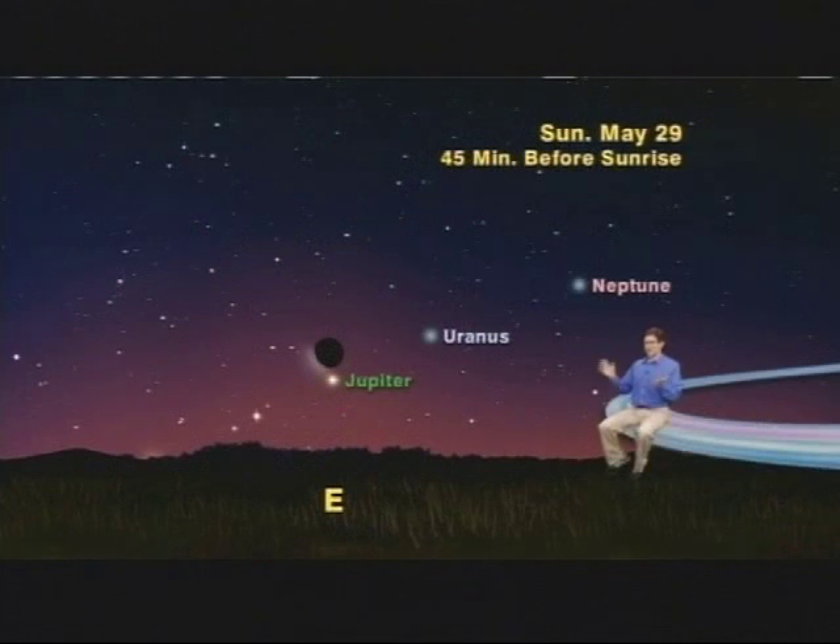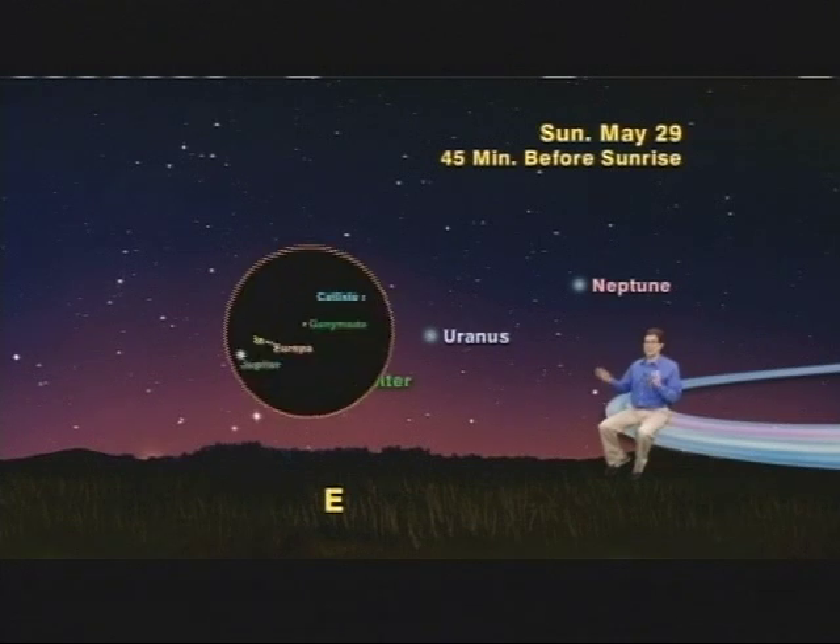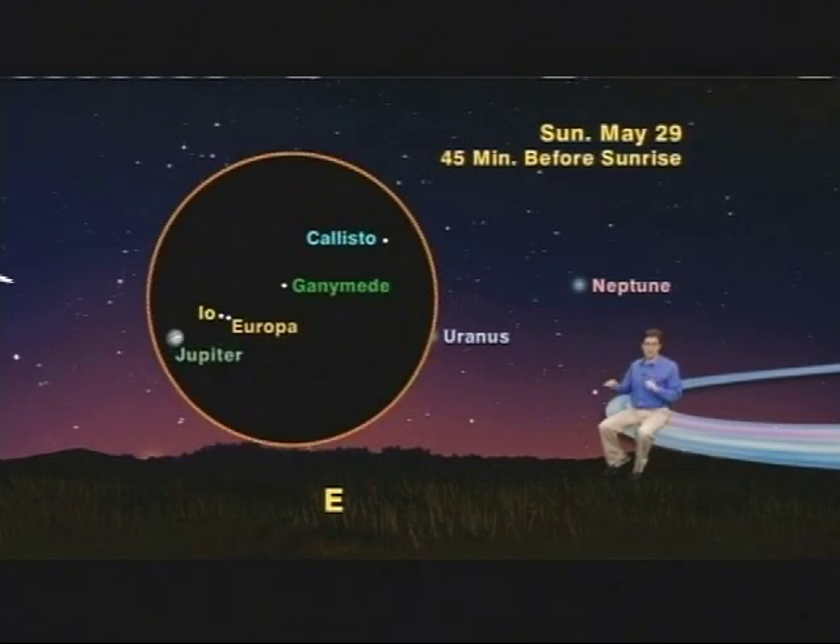On Sunday morning, May 29th, these four Galilean moons will be lined up on the right side of Jupiter in order of their distance from Jupiter: Io first, then Europa, then Ganymede, then Callisto. Be sure to see this — it doesn't happen every day.